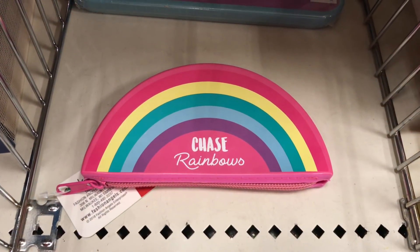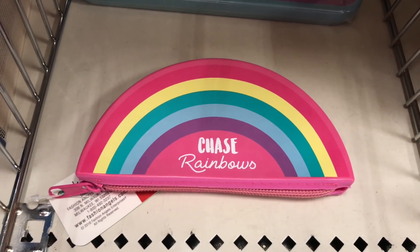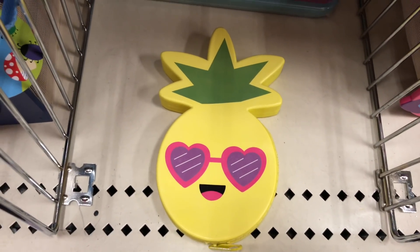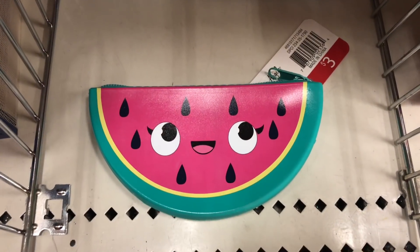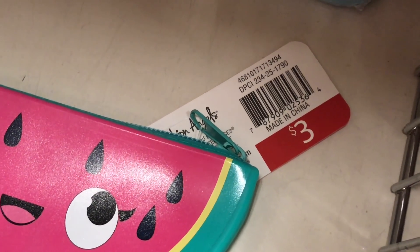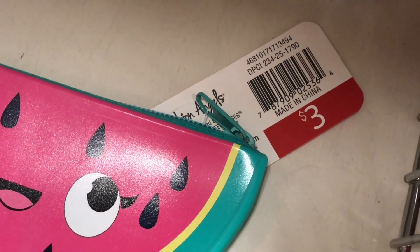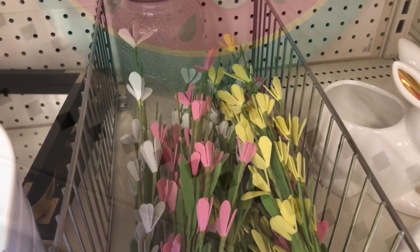Here are some silicone coin purses — how cute! This one says 'Chase Rainbows,' here is a pineapple, and this one's a watermelon. These are $3 each and the DPCI is 234-25-1790.